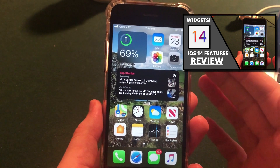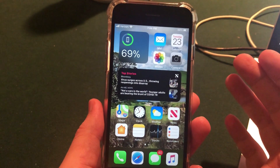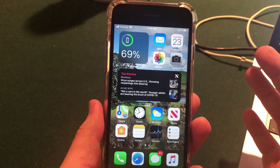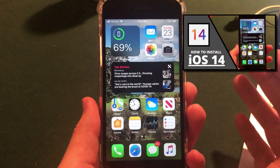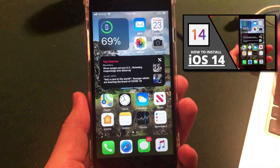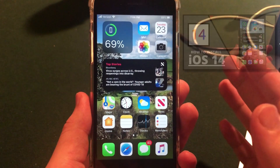iOS 14 actually ended up being a huge update in terms of features, which isn't really what we were expecting this year. It's one of the bigger updates I can remember in recent iOS history. If you are looking to install the iOS 14 beta onto your device, I do have a guide on my channel and the link will be in a card in the video as well as in the description.